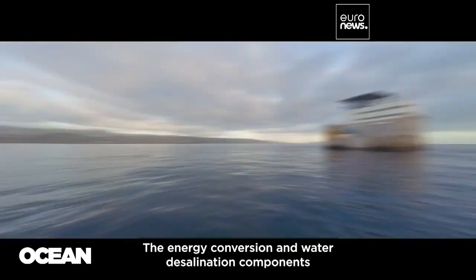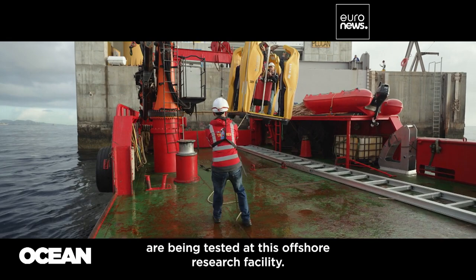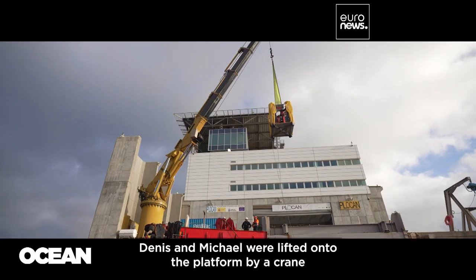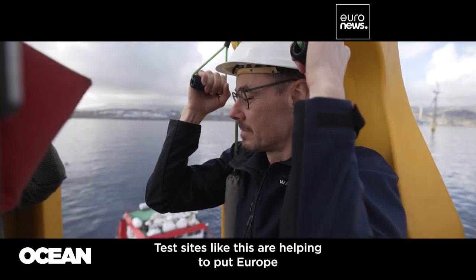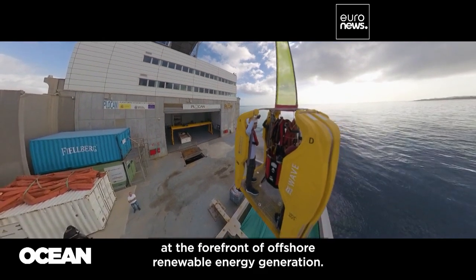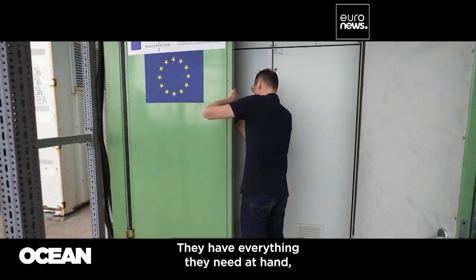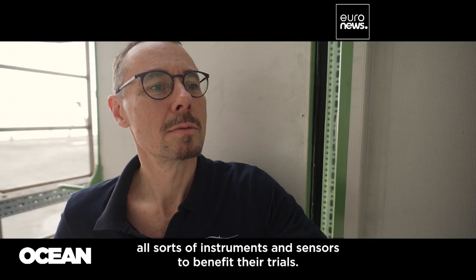The energy conversion and water desalination components are being tested at this offshore research facility, part of Plocan — the oceanic platform of the Canary Islands. Dennis and Michael were lifted onto the platform by a crane to get a closer look. Test sites like this are helping to put Europe at the forefront of offshore renewable energy generation.